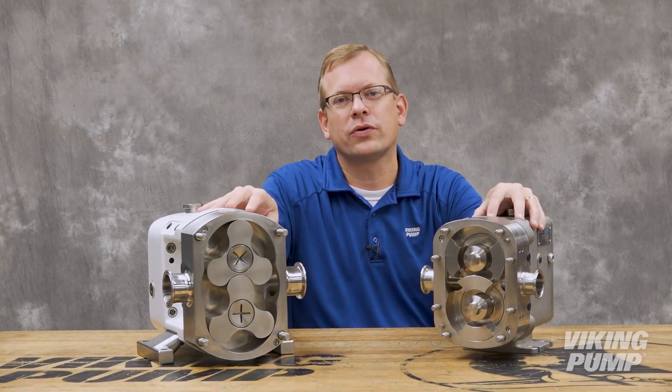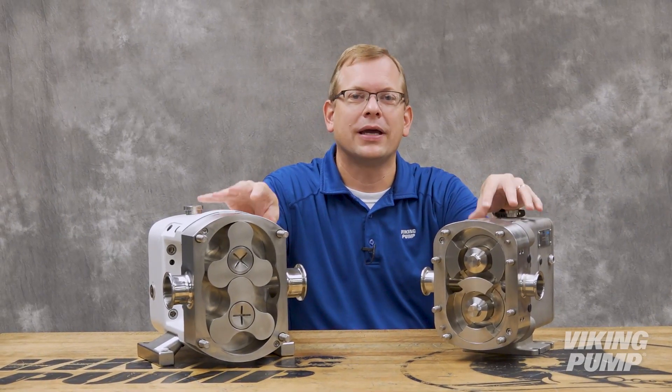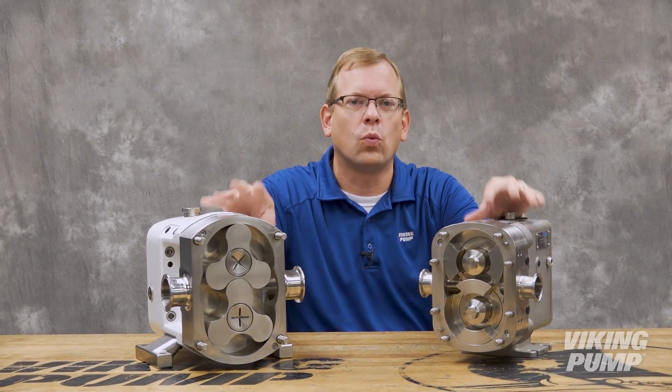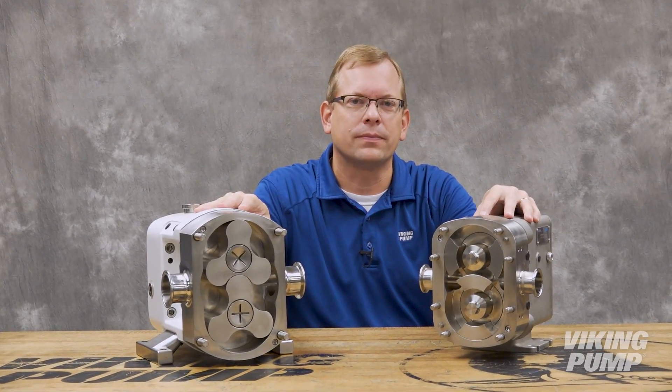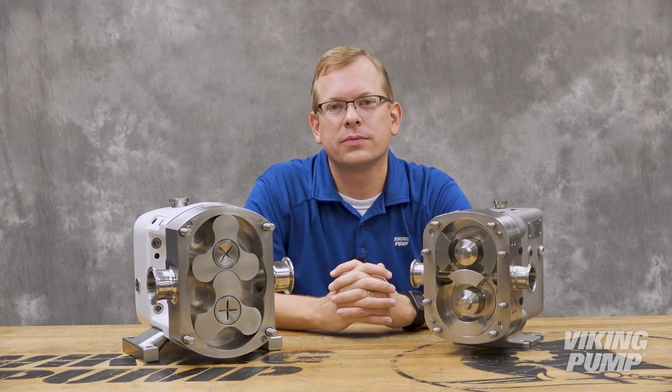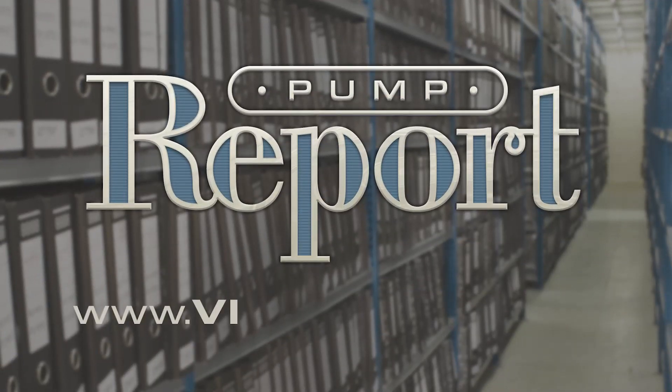Both of these pumps are excellent choices for applications where hygiene and cleanability are critical. But with so much in common, it can be difficult to know which to pick for your unique application. Hopefully this pump report has helped to explain the few differences between these designs, and helped to give you an idea of which pump would be best for your application. To learn more about these pumps, or to view other pump reports, please visit our website at VikingPump.com.